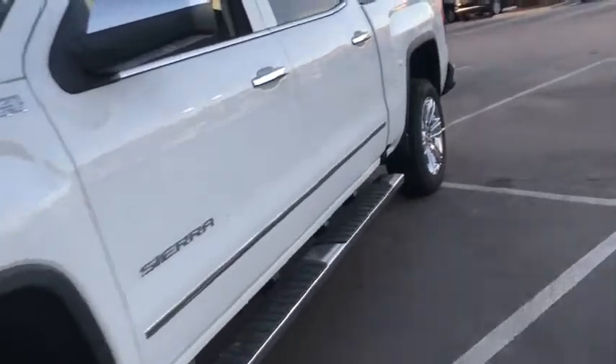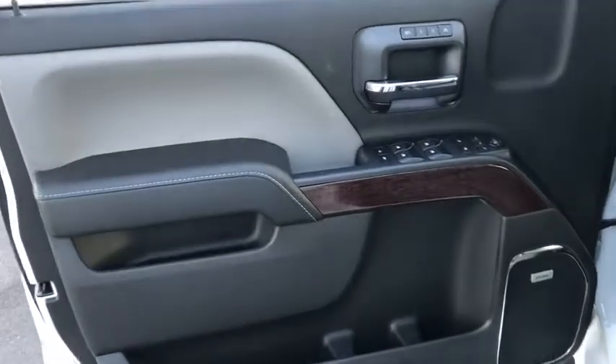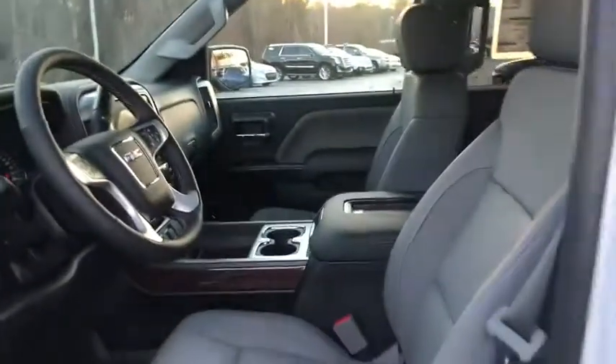Here are some of this vehicle's great options: keyless entry, remote engine start, power passenger seat, backup camera, four-wheel drive, navigation system, leather wrapped steering wheel, driver lumbar, power steering, adjustable steering wheel, four-wheel disc brakes, cruise control.